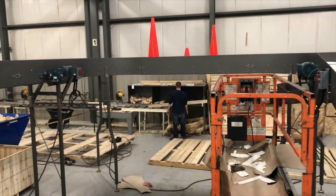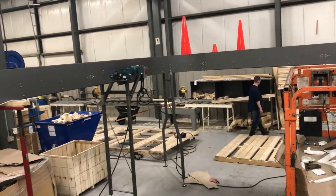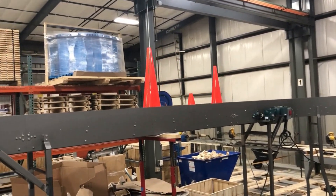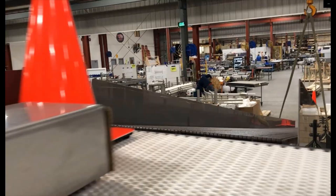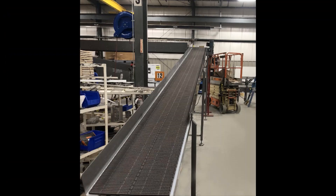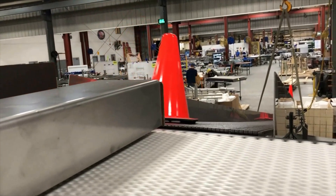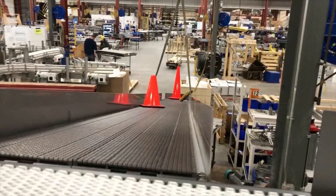Up and over conveyors are often used to give operators and forklift traffic some headroom. In this project, a pneumatic cross pusher was implemented to gently transfer product onto a unique concept LBP gravity slide, ideal for non-standard product contact surfaces to easily decline for manual removal.